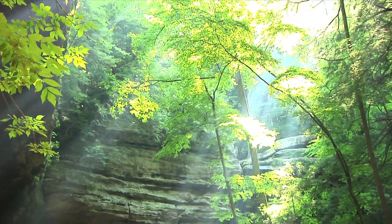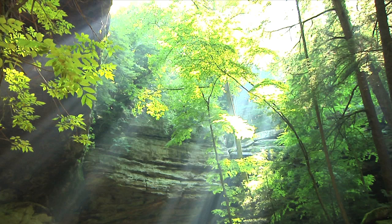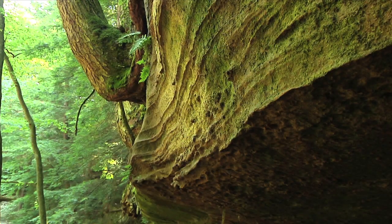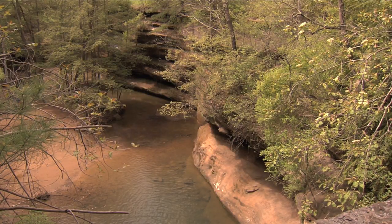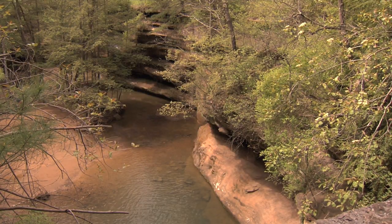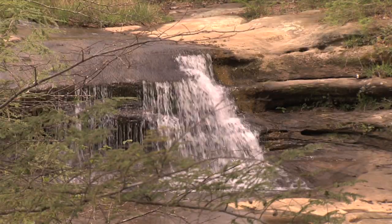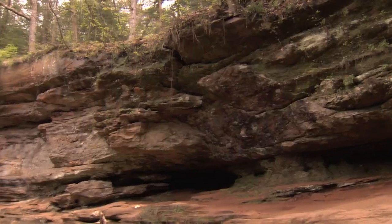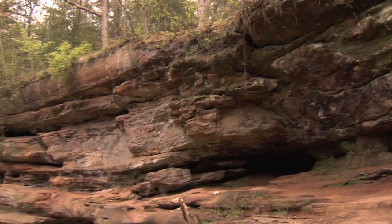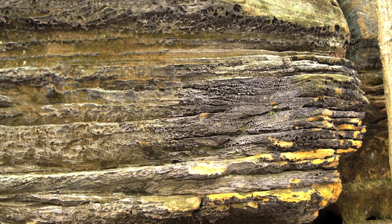Few places in the state compare with the beautiful Hocking Hills region of southeastern Ohio. The scenic features of the Hocking Hills are formed in bedrock that was deposited more than 350 million years ago, when Ohio lay under a warm inland sea. Rivers flowed into this sea, carrying both fine and coarse-grained sands which settled to the sea bottom. Over the centuries, the accumulating sand formed the hard sedimentary rock known as Blackhand sandstone.